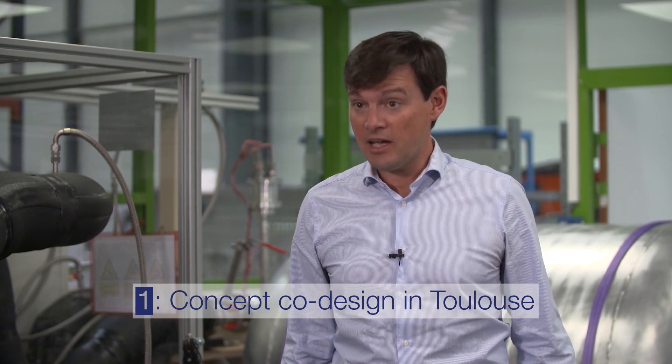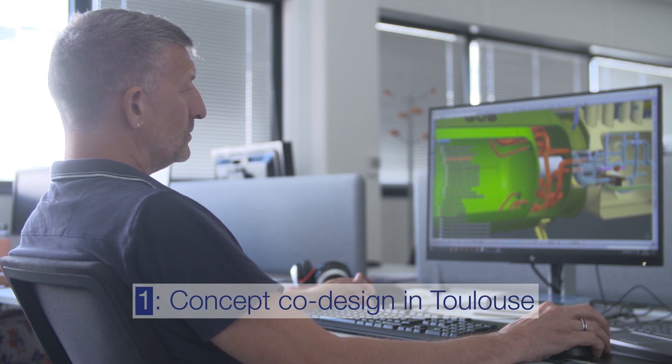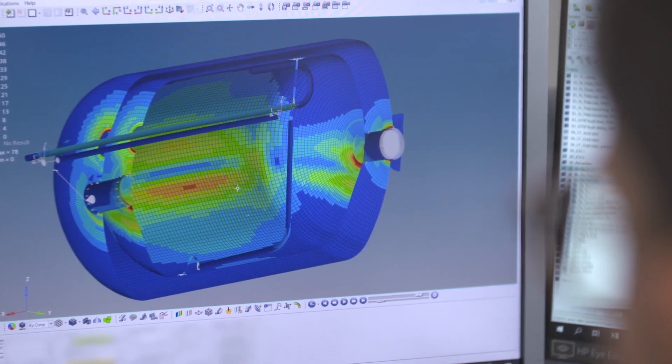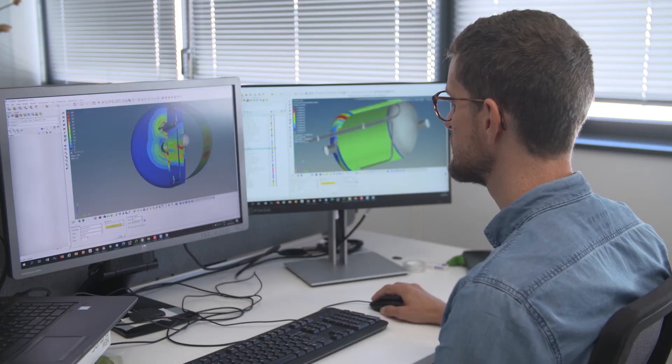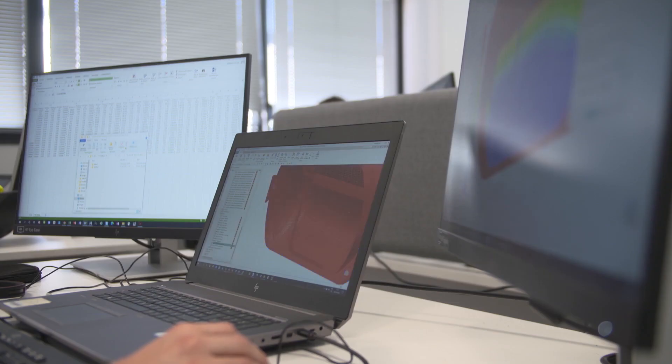All of this started by making the first design in 3D in Toulouse by our colleagues, and then it went mainly through what we call the co-design phase. That means they design something and we make sure that at the end it can be manufactured. This was the first phase of the project, and then once the DMU was created, they transmitted us the drawings and we were in charge of making it happen by manufacturing, assembling and testing the parts all along the process.